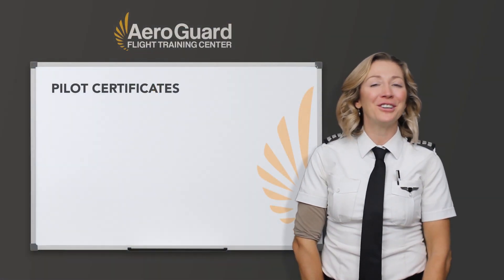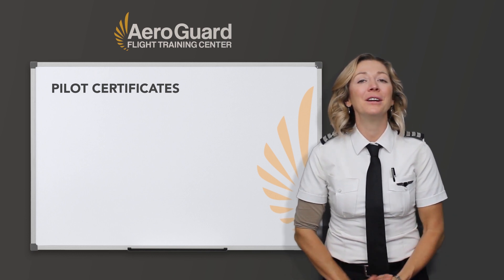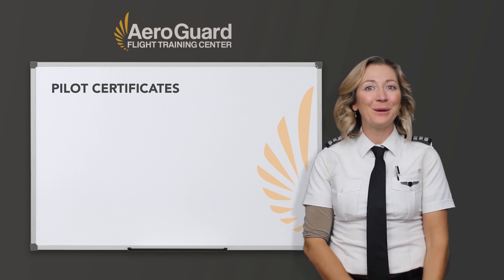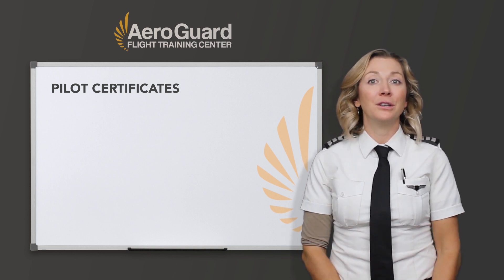Hi everyone! Welcome back to another training video presented by AeroGuard Flight Training Center. I'm Beth, and I'm here with you this week because I want to talk about your pilot certificates and the eligibility and requirements that you need for each rating.